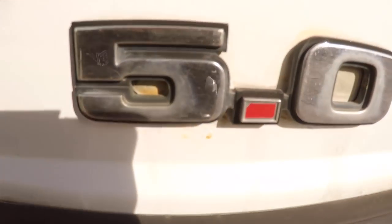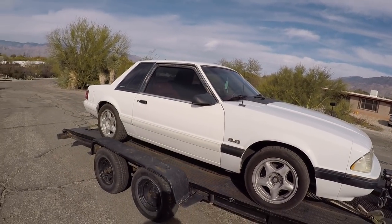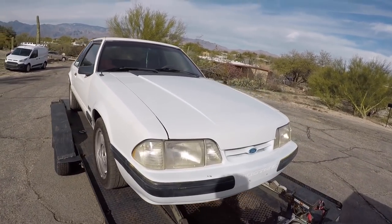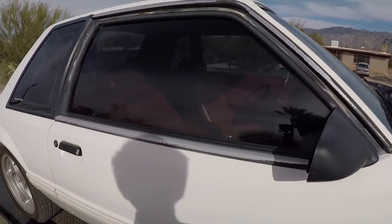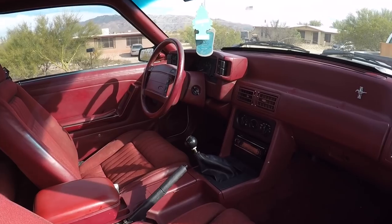There is actually a bonus part to this episode happening right now. What did we buy? I'll zoom in — oh no. The donor car for the Zephyr. Really clean, 5-speed.